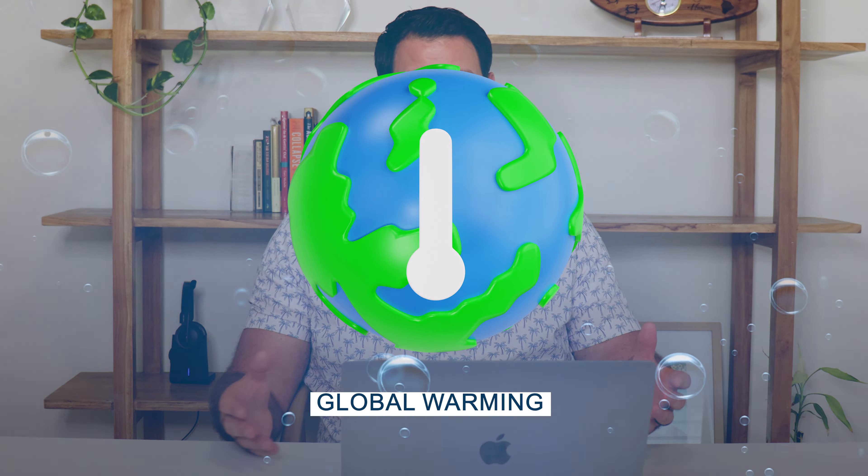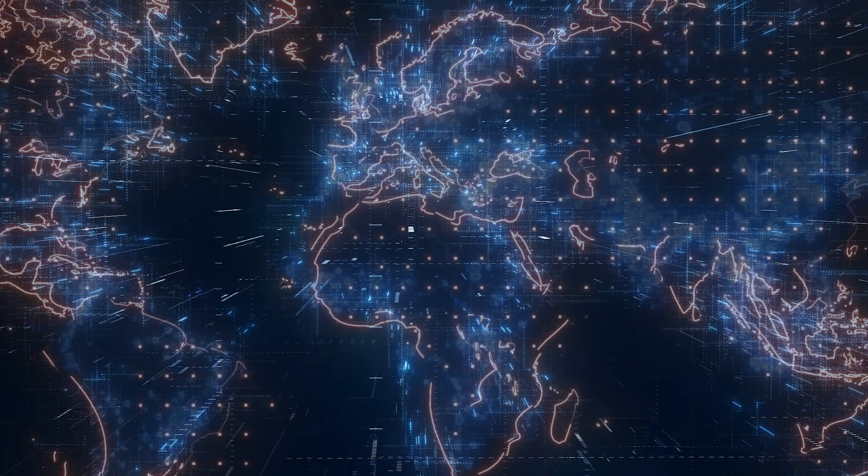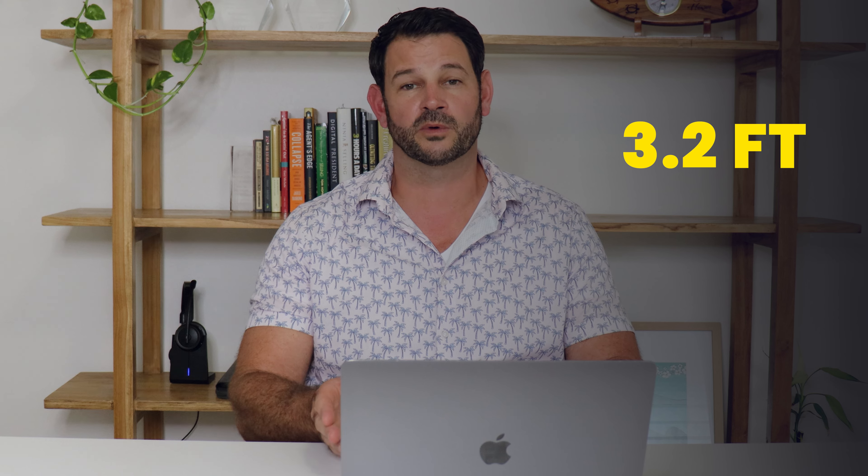So the sea level rise — obviously we hear about this in our day-to-day lives with global warming and sea level rise. It is a concern, definitely here living in the middle of the ocean. What this map shows is what it would look like if the sea level were to rise by 3.2 feet by the year 2100.